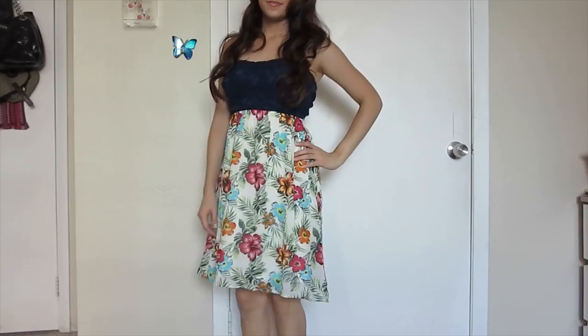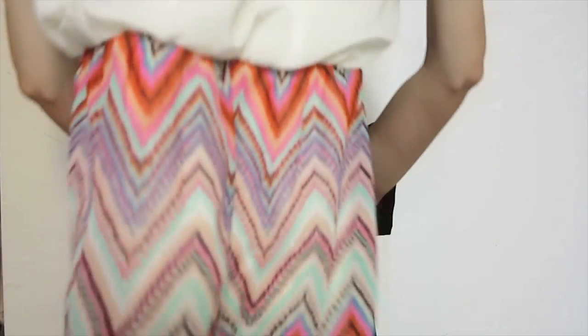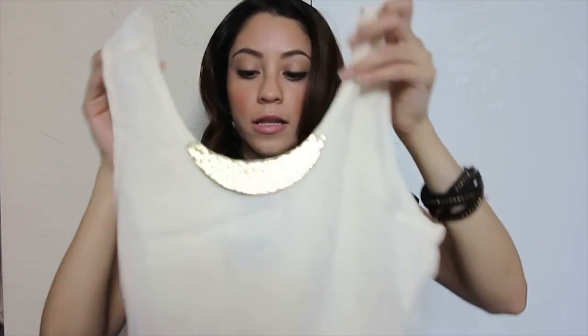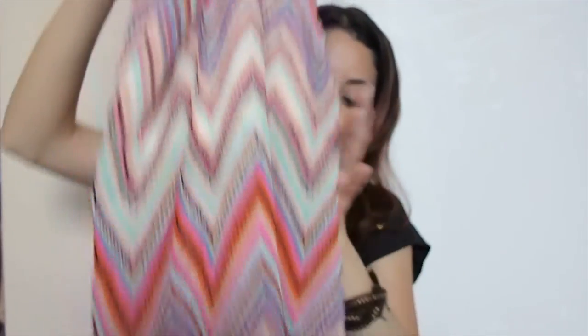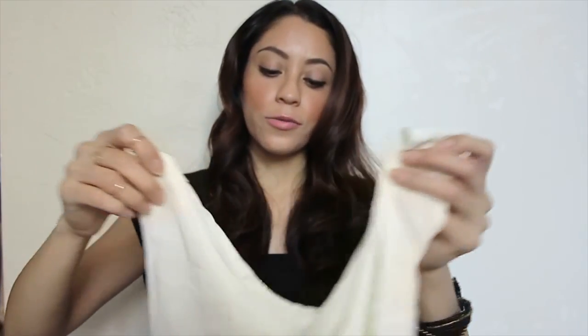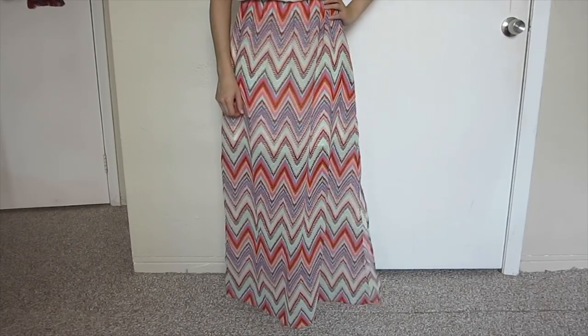And then one of my favorite parts — dresses! For this summer I got this one which has lace — blue lace on top and then a beautiful floral pattern. Very light. Another dress I was able to find is this white one. I like how it comes with a necklace detail already attached. And then the skirt is really long — kind of like a maxi dress, not exactly, but it has that same length. I really like the pattern, it's so nice.